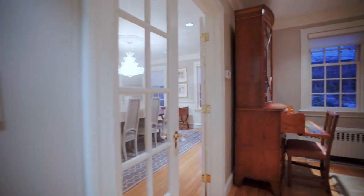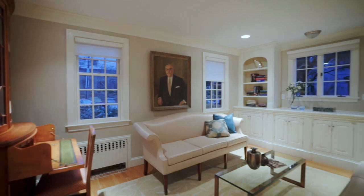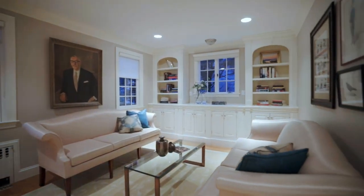A tranquil library can be found just off the elegant formal dining room, and it's the perfect spot to entertain family and friends.